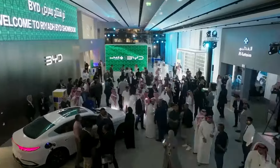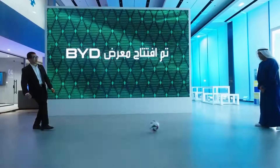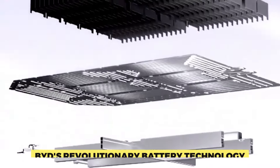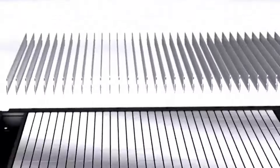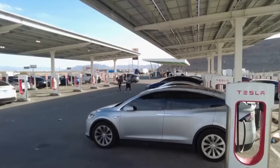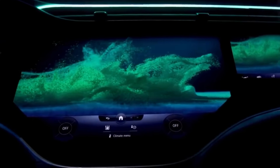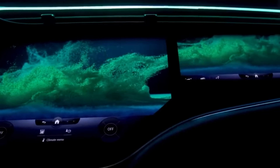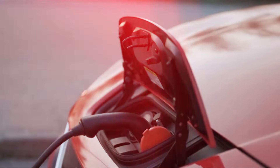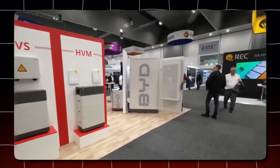BYD must address these concerns and share data on the long-term health of their batteries under rapid charging conditions. Overall, BYD's revolutionary battery technology has the potential to transform the electric vehicle market. The combination of faster charging, presumably longer range, and potentially lower prices — thanks to LFP chemistry — could considerably improve EV owners' entire user experience. However, overcoming the limits of charging infrastructure and potential battery degradation is critical to ensuring widespread adoption of this technology.